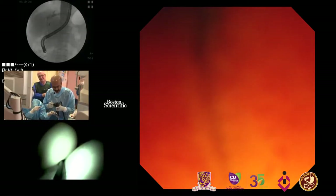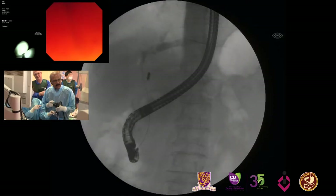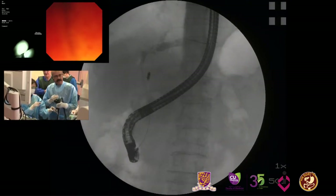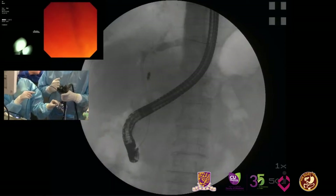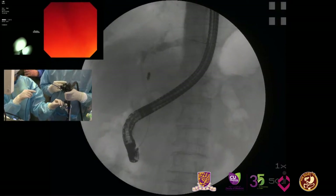You can see the fluoroscopy picture now. The left ductal system is partially filled, and in the proximal part before it divides into the second and third divisions, there are filling defects which we are not sure are stones or a tumor. You can also see a coil on the X-ray, indicating an embolization done for a bleed that occurred earlier in this patient.